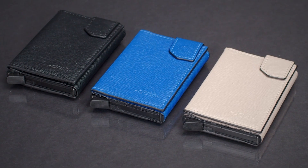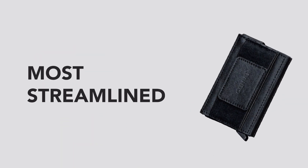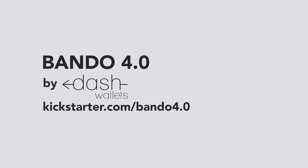Shut up and take my money! So, join us in making the Bando 4.0 the best, most streamlined, minimally designed wallet yet. Bando 4.0 — fourth time's the charm.